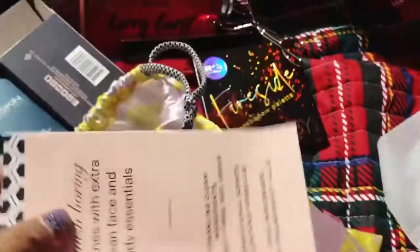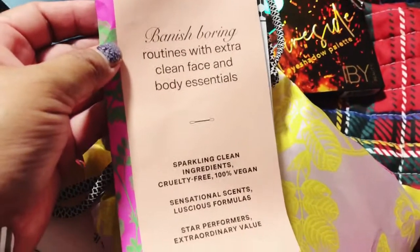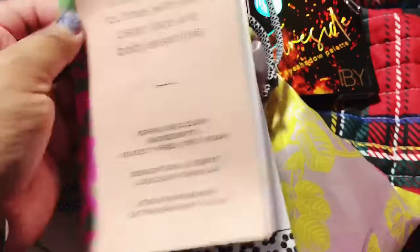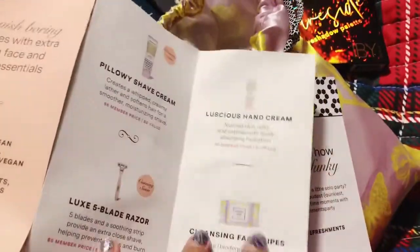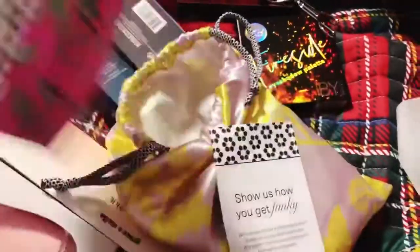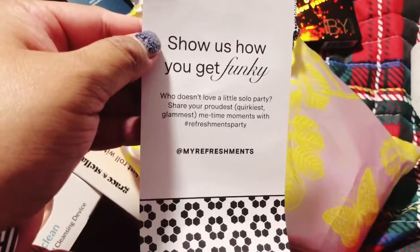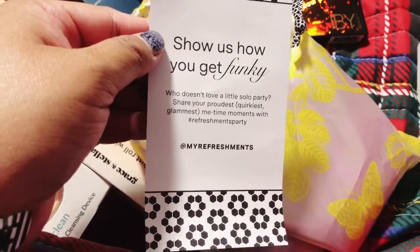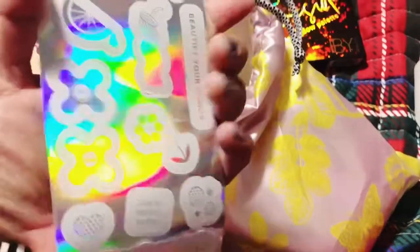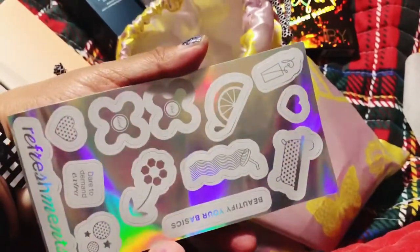This is the Refreshments bag — 'Banish boring routines with extra clean face and body essentials.' So this is just information about some of the products they're going to have. 'Show us how you get funky — who doesn't love a little solo party? Share your proudest, quirkiest, glamorous me-time moments with Refreshments.' And there's stickers here — cute, cute, cute.